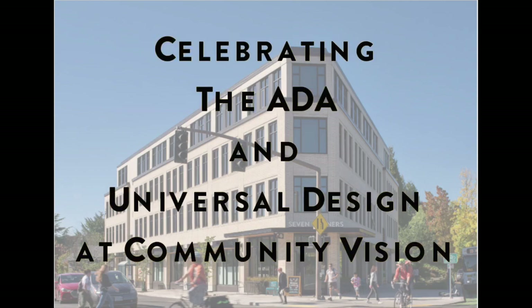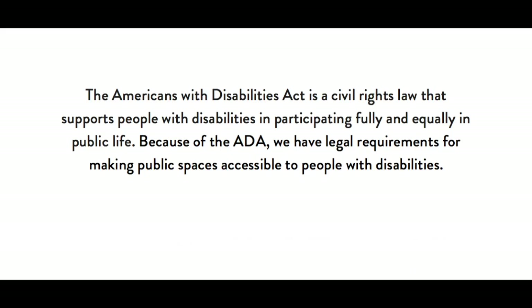Celebrating the ADA and Universal Design at Community Vision. The Americans with Disabilities Act is a civil rights law that supports people with disabilities in participating fully and equally in public life. Because of the ADA, we have legal requirements for making public spaces accessible to people with disabilities.